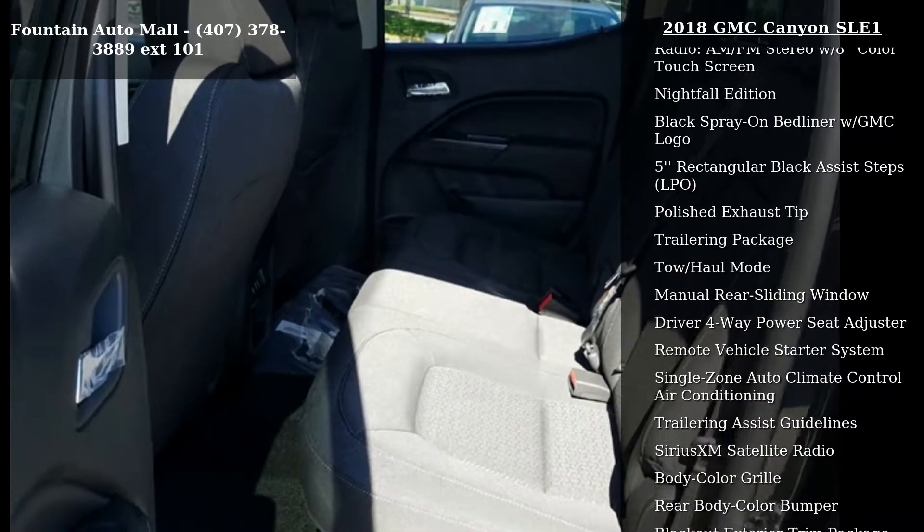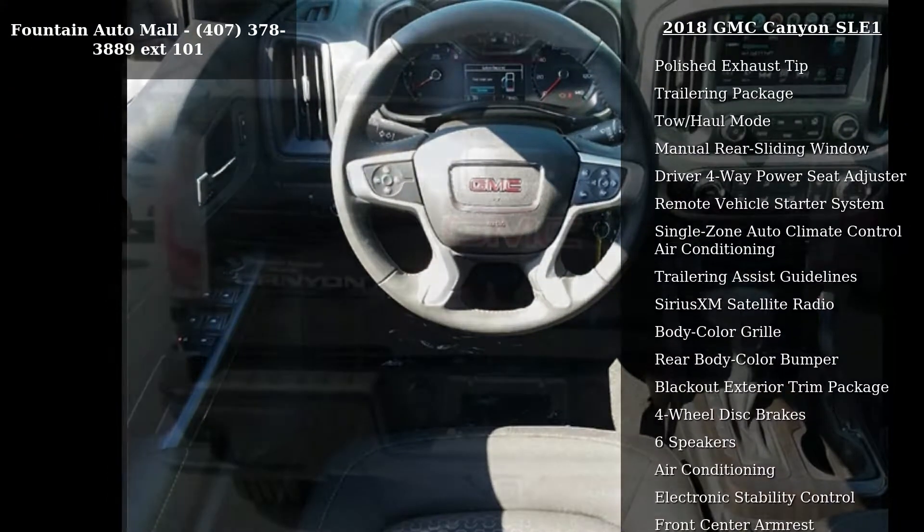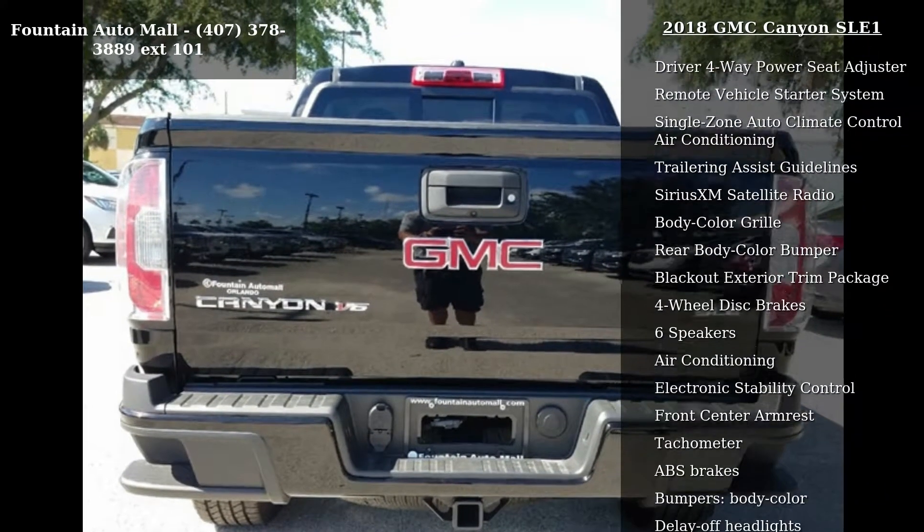Additional wheel options include 18 multi-spoke satin graphite wheels, and LPO 18x8.5 aluminum wheels. The vehicle also features front bucket seats and cloth seat trim.